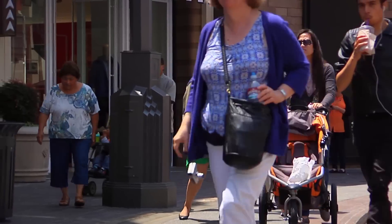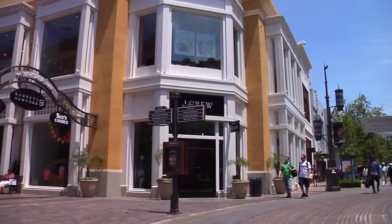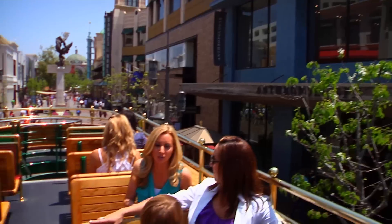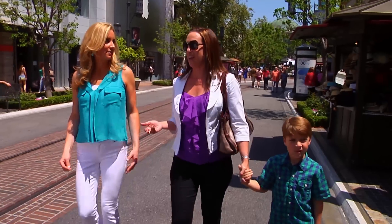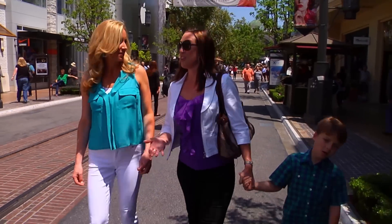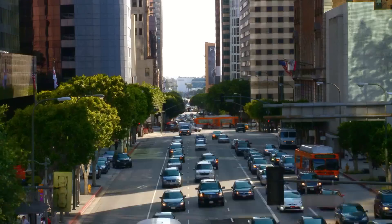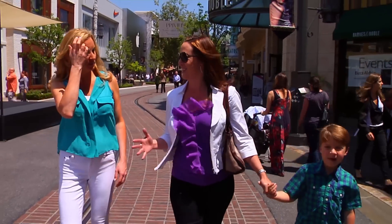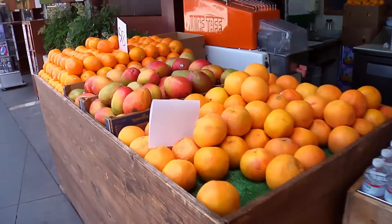We asked a local mom about the best shopping spots for families. She recommended the Grove for a mix of big stores and fun activities for kids. For high-end shopping, Rodeo Drive or Melrose are options, but if you want a bargain, head downtown to the Fashion District — about 90 blocks of shopping where you can find great deals.